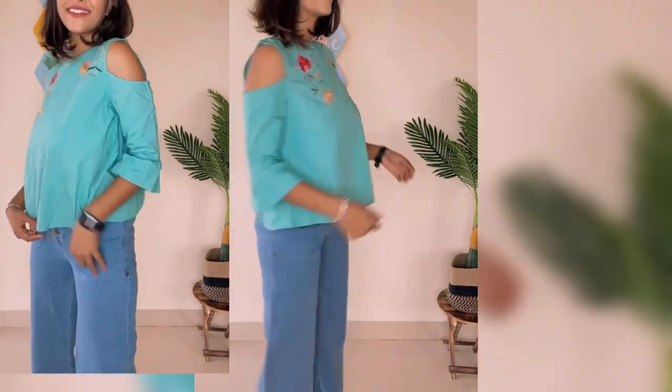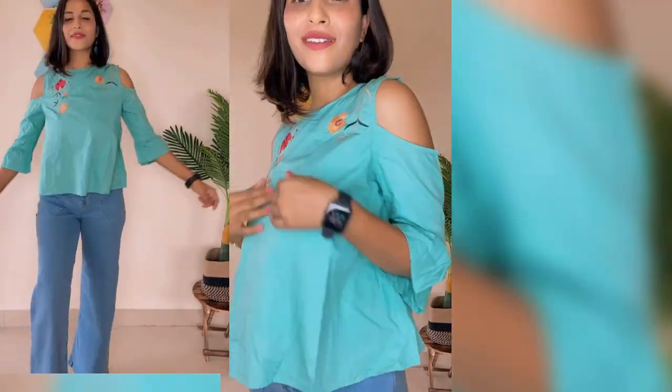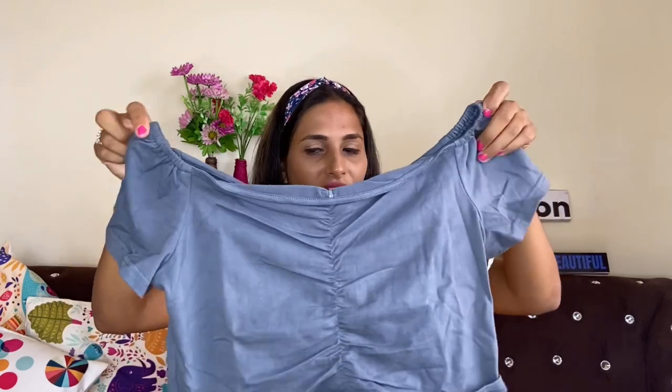This is a beautiful crop top which has elastic on the front. According to the material, it is good quality and perfect for summer. I wanted this color so I picked it. Trust me guys, the fitting and look is very beautiful and sexy, so I will definitely recommend it. If there are color options available, it seems very good. This is a very good option for a reasonable price — you get such a good crop top.